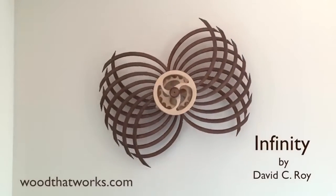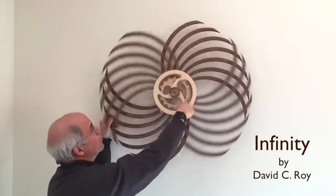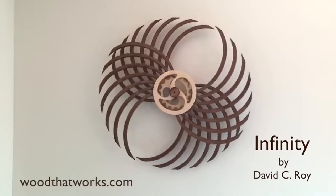David C. Roy is an artist who makes kinetic sculptures which, even though it seems like they have a motor, are completely mechanical. The sculptures create an absolutely mesmerizing effect that one can watch for hours.